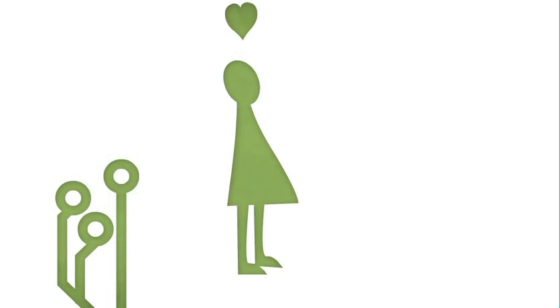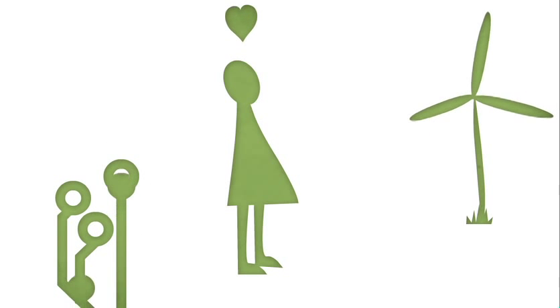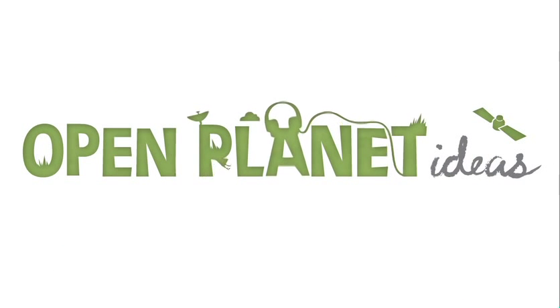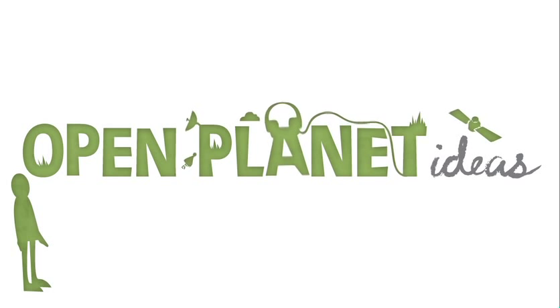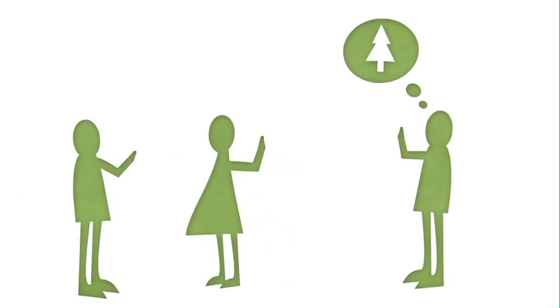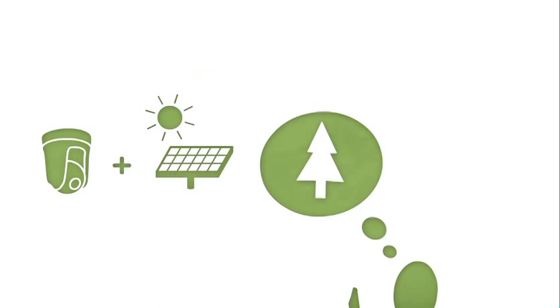We love technology, and with it, we believe that we can achieve great things. Open Planet Ideas is a place where you can collaborate to identify environmental issues, and then tackle them as a community, using Sony technology in new and clever ways.